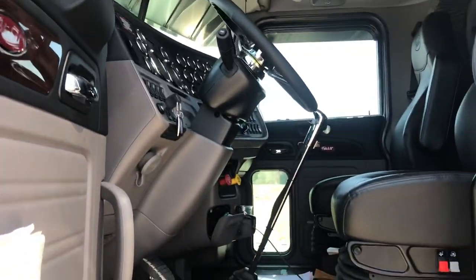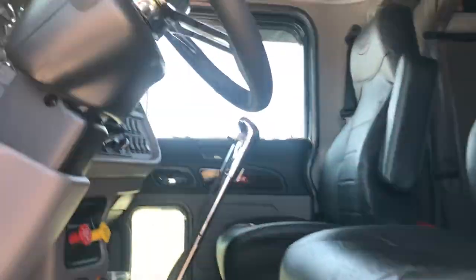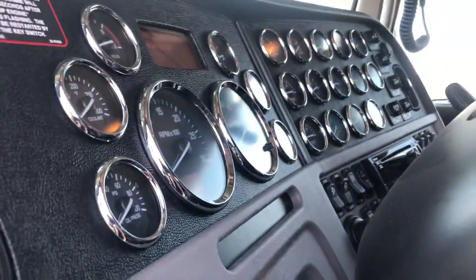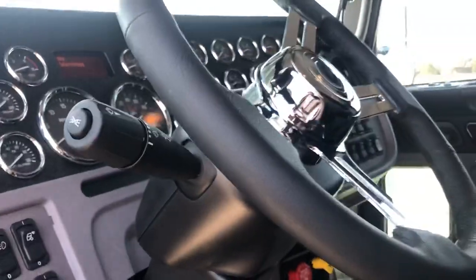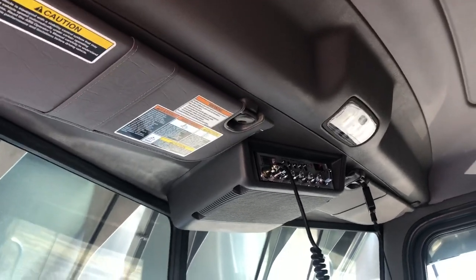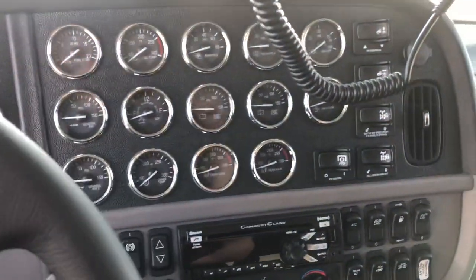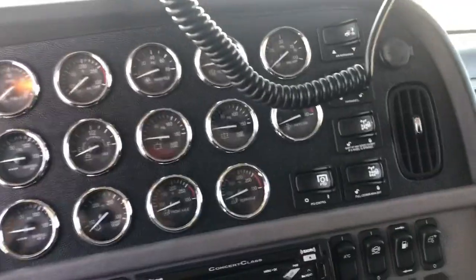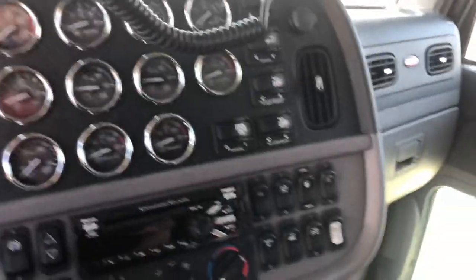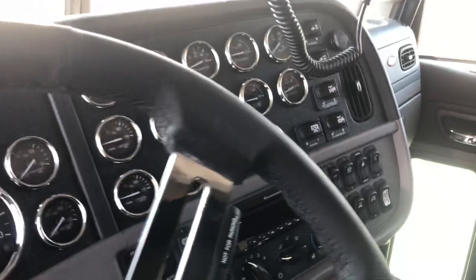Got the arctic gray interior with black seats, full gauge package all the way across, and an aftermarket steering wheel. Factory CB, and if you look at all the dash gauges — there's a PTO switch, full lockers, and air dump.